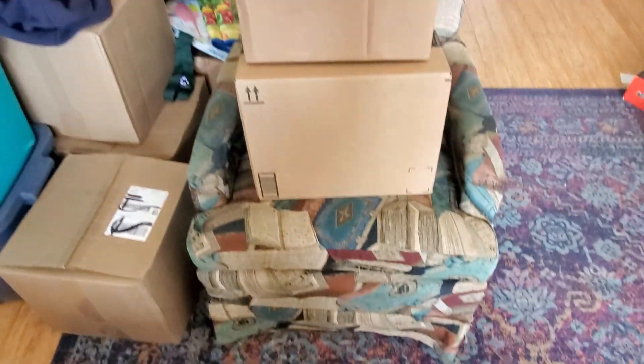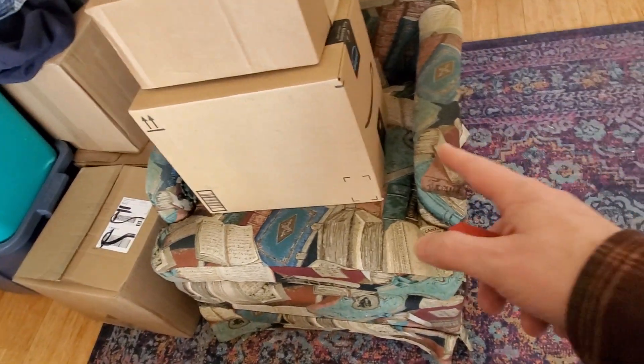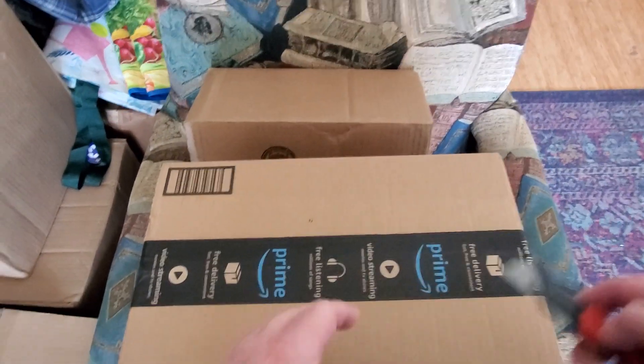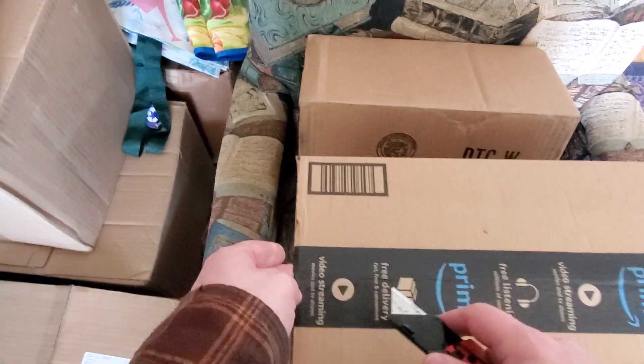Hello. Short haul video today — just these two boxes. The bottom one, as you can see, is from Amazon. This top one is not Amazon. We're going to actually open the Amazon box first. I do know what's in both of these, but you guys don't until I open them.